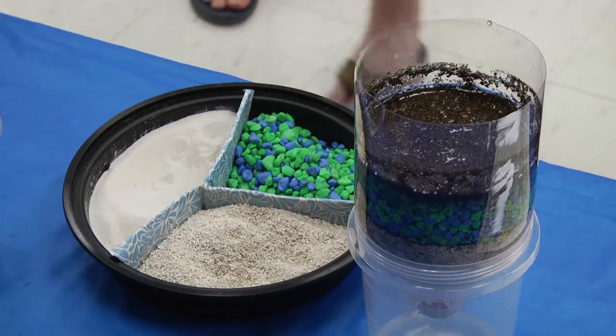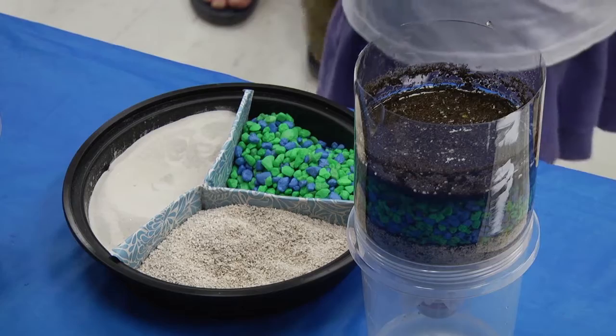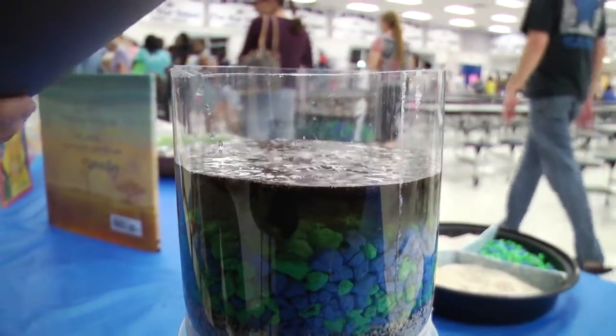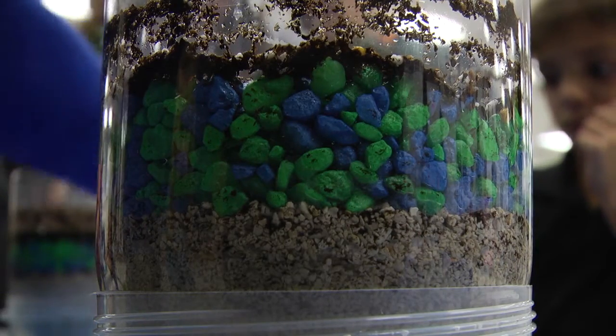Basically what I've done: I have a two-liter bottle, I dumped it out, took the cap off, cut it in half, and flipped it over into another container. I'm using fine sand, coarse sand, and gravel. I pour dirty water into the top and it percolates down through all of those layers of gravel and sand.